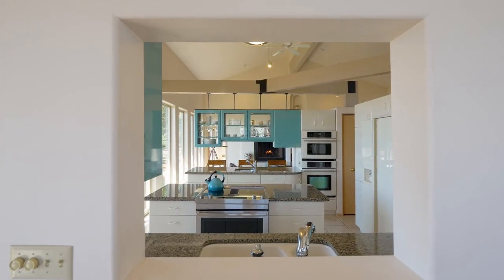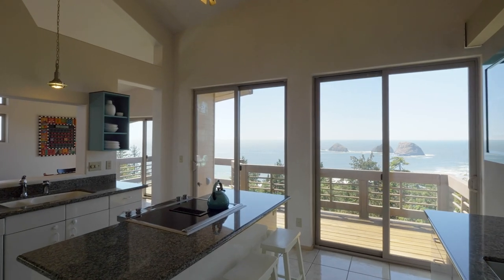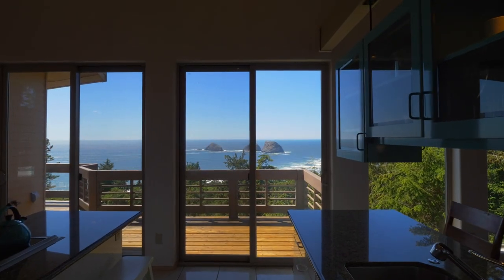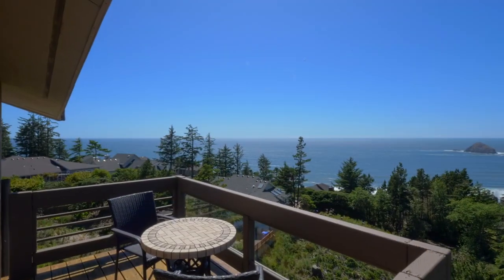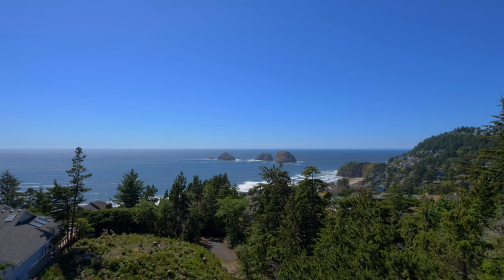The well-appointed chef's kitchen is ideally located for conversation while creating your favorite cuisine and savoring the breathtaking vistas. Take in the protected views including 3R Trox, the Sandy Beach, Village Lights, and Maxwell Point.